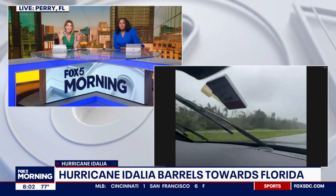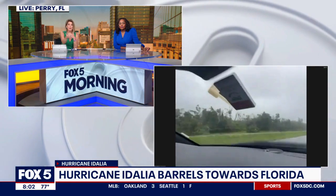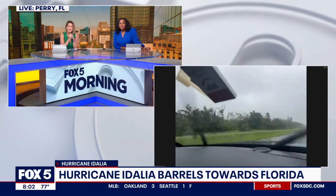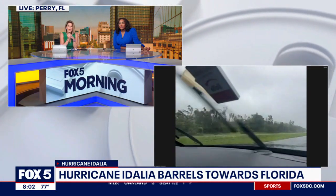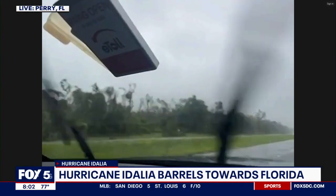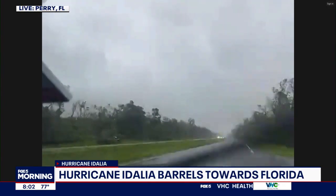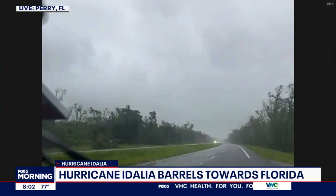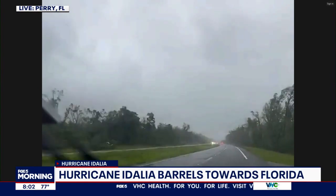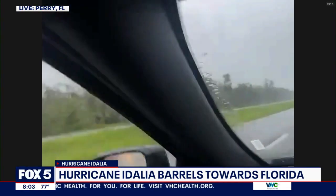It was supposed to make landfall later this morning, like 10 or 11, but then it started falling apart. Did that cause it to speed up, so now we're seeing it make landfall at 8 o'clock in the morning? In the past hour, this thing has rapidly intensified once again. That's because water temperatures near the coast are around 90 degrees — so even though it was ingesting dry air and beginning to fall apart, it rapidly intensified once more.